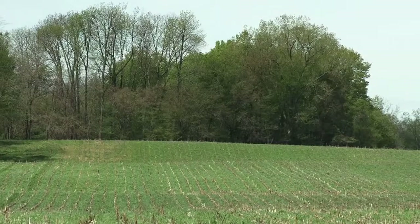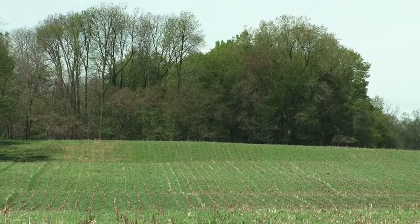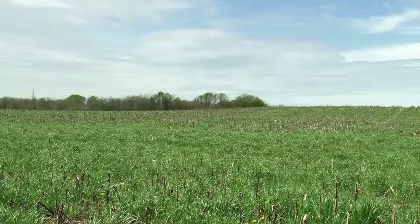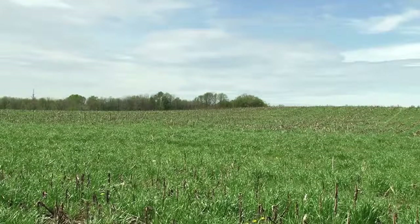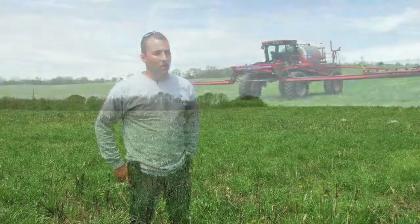We've got 2,000 acres of crops here. It's my father Jim and myself that do the farming — corn, bean, and wheat rotation. Every acre is no-tilled and cover cropped, and we're using mostly annual ryegrass on what we're doing.